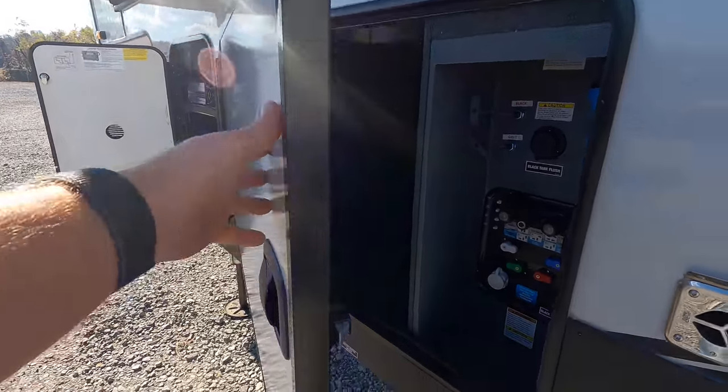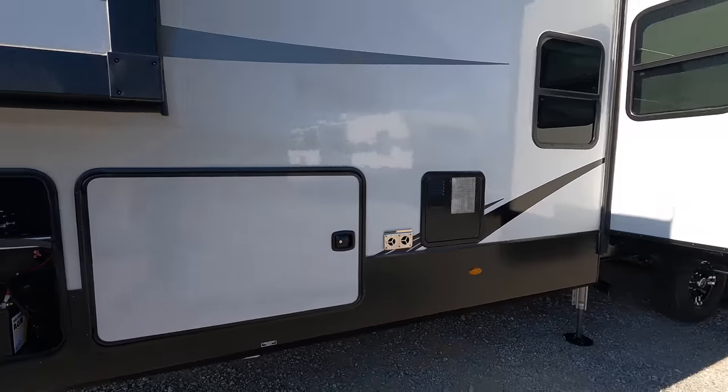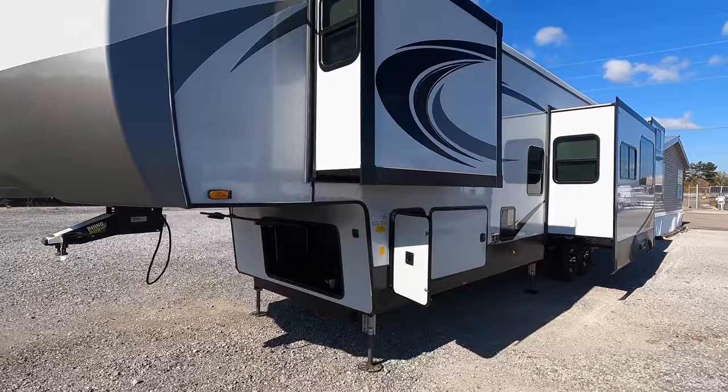Baggage door's about 2 inches thick with slam latches. And that is the 10-gallon gas or electric hot water heater. But we're going to head on to the other side right now.